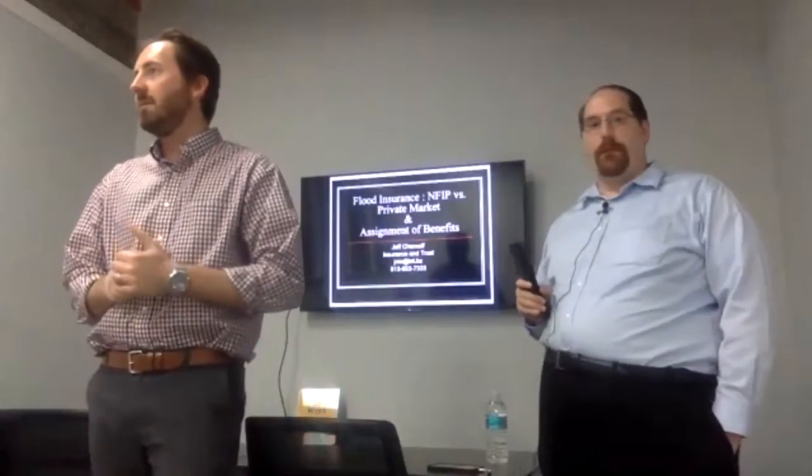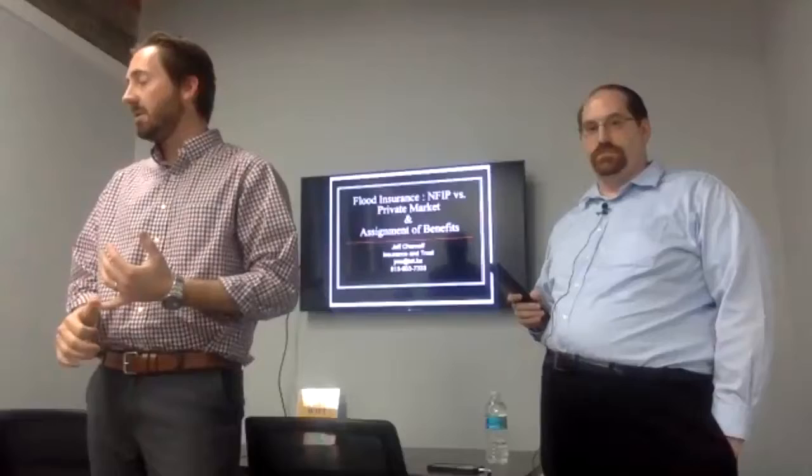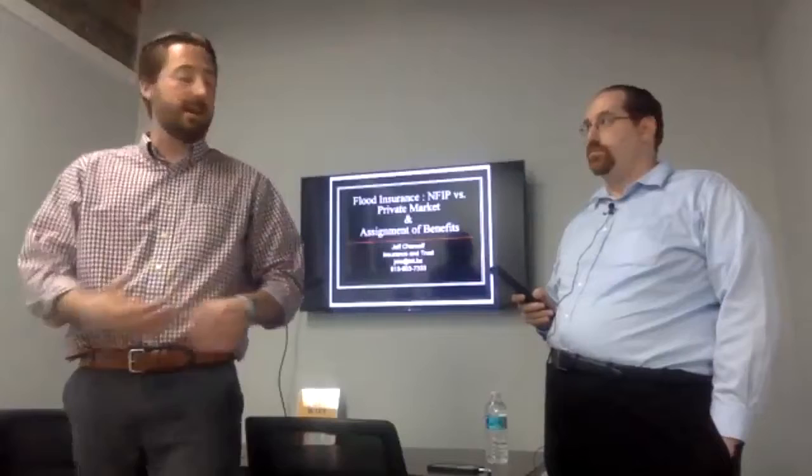We have a very exciting guest speaker tonight, Jeff Chernoff, who's spoken to us before and is coming back again by popular demand to speak to us about insurance, specifically two topics: flood insurance and assignment of benefits. We've been talking about both of those topics, but Jeff can go into much more detail on how it affects us as real estate agents. Go ahead and take it away. Thank you very much, Nico.